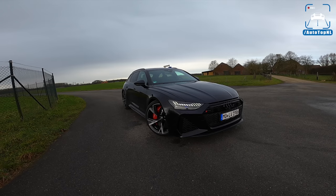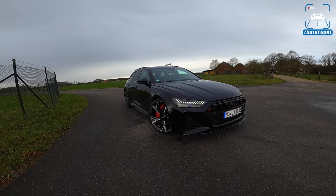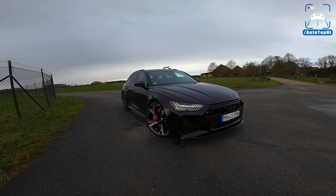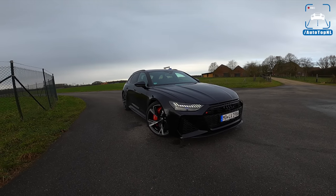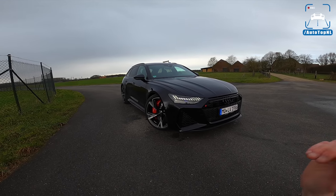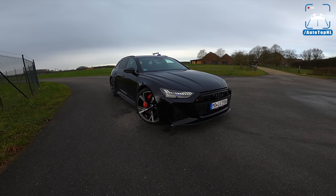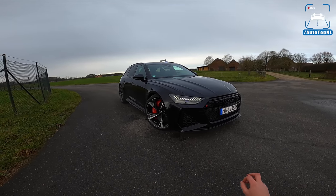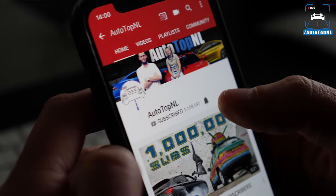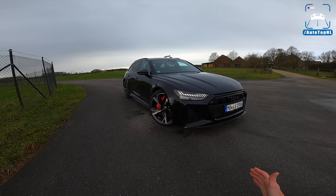They have some big shoes to fill at Audi RS, because the C7 — the previous RS6 — is a bit of a legend. Super popular car, has sold a lot. So yeah, big shoes to fill. Today I'm going to show you around this car, show you the spec we've got it in, then we'll take it for a drive towards the Autobahn for an Autobahn blast, because that's what this car is made for. Don't forget to subscribe and hit the notification bell if you want to receive updates when we upload a new video, so you won't miss any of these RS6 videos.